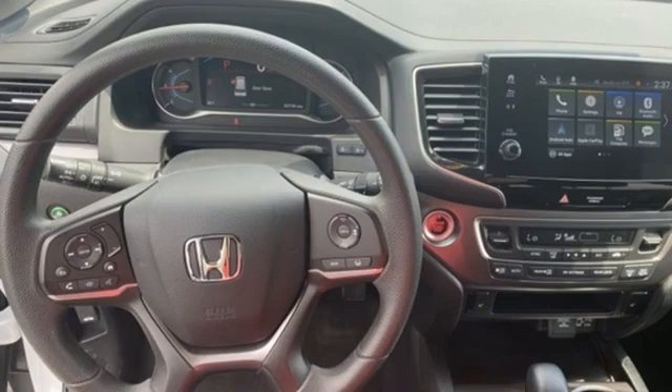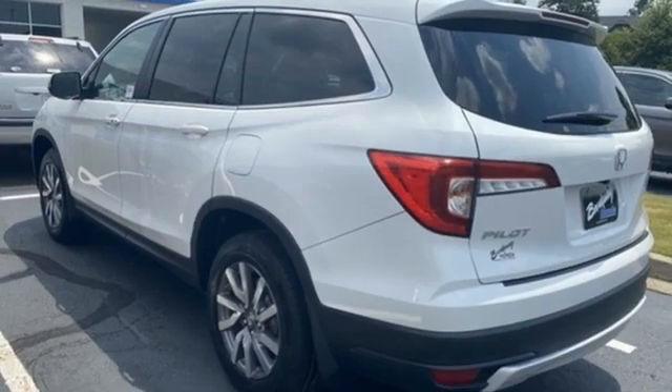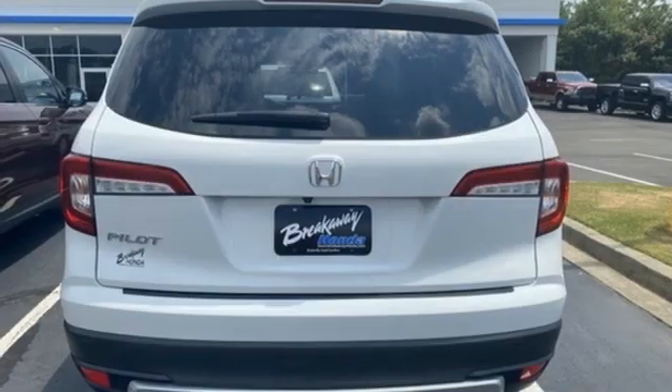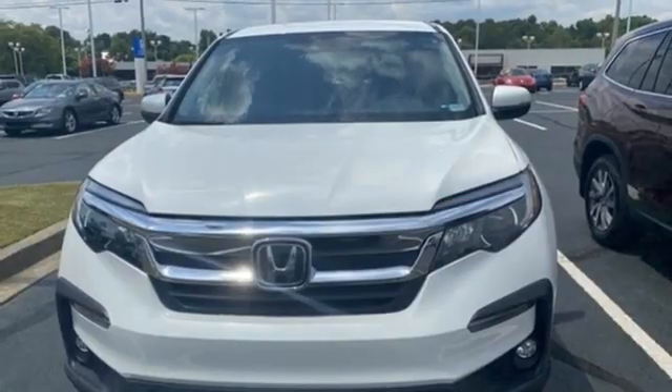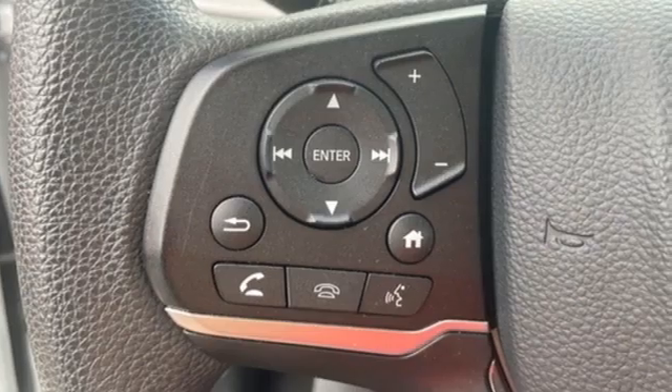Automatic transmission, dual zone climate control, streaming audio, configurable instrument gauges, front heated bucket seats, remote engine start, external memory control, aluminum wheels, doors and push-button start proximity key, and V6 engine.